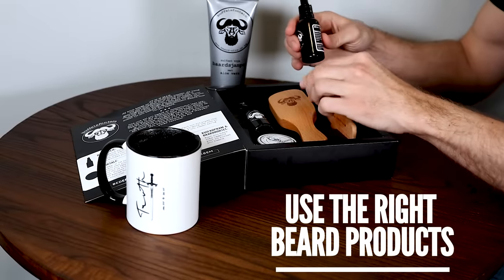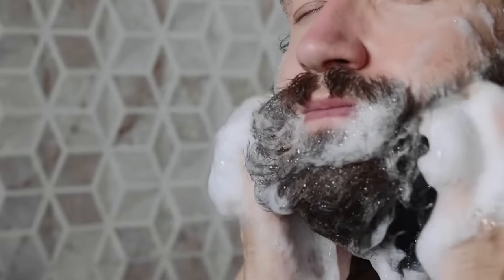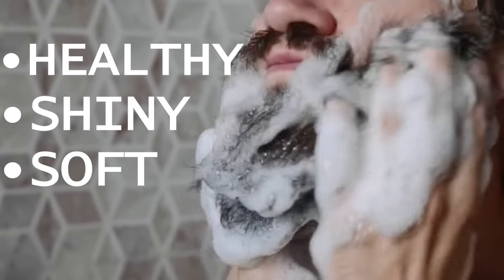The third and last tip is to use the right beard products. The first thing you gotta do is stay away from normal shampoo and conditioner that you use for your hair. The hair on your face — on your cheekbones and jaw — is different from the hair on your head, and the skin on your face is different from your scalp. So you need the right beard shampoo and conditioner or softener, because it doesn't have as many chemicals and it will give your beard what it needs to look healthy, shiny and soft.